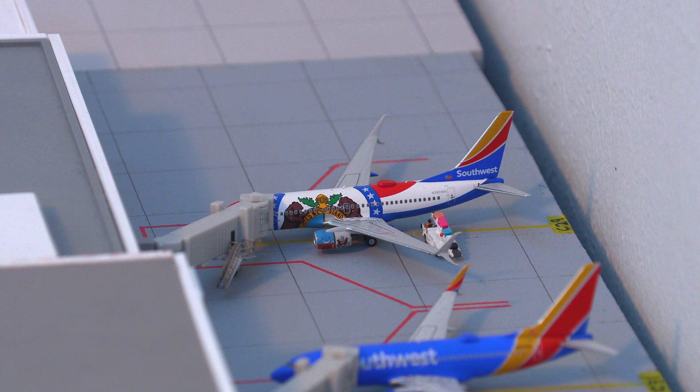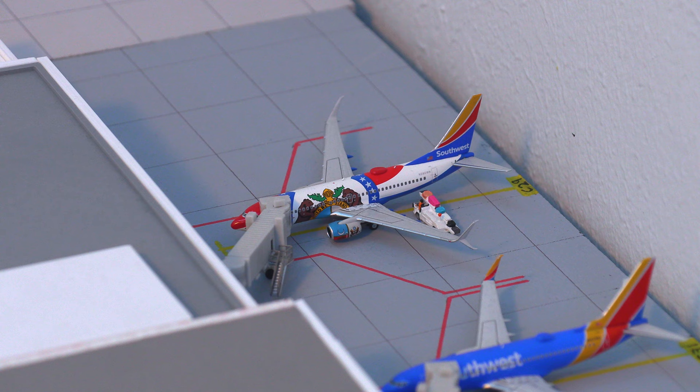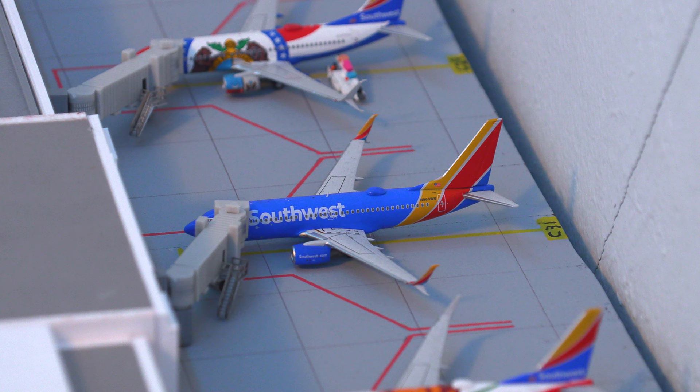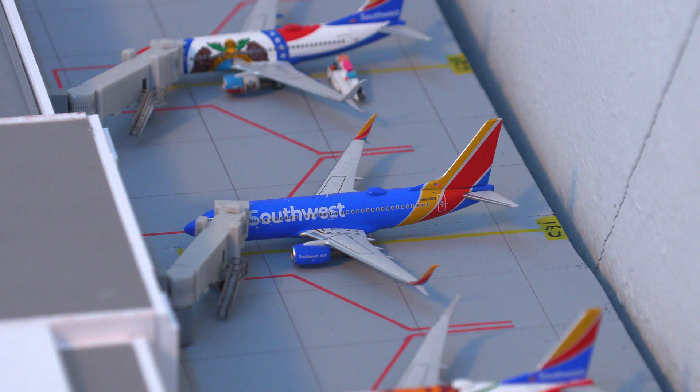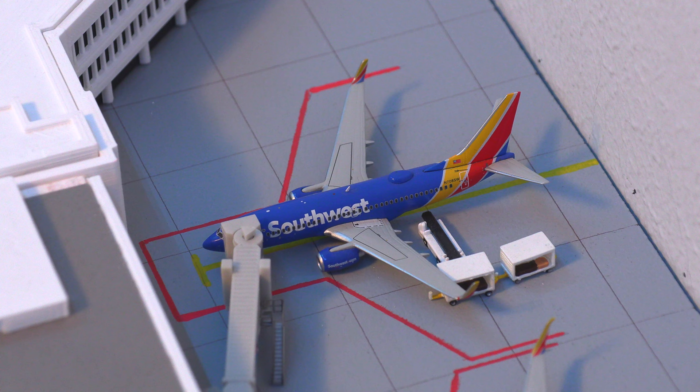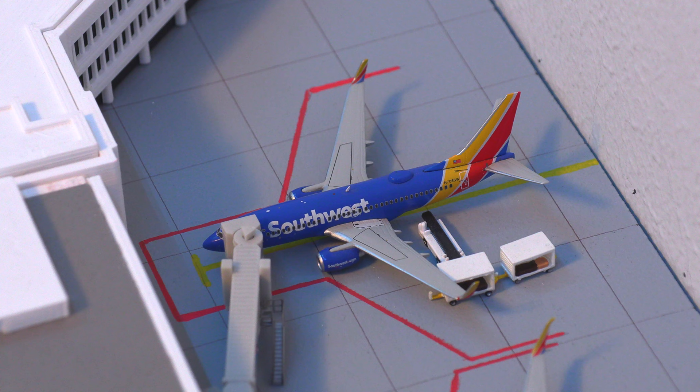Flipping over to the other side, we have this Southwest Airlines 737-700 in the Missouri 1 livery, just pulled into the gate arriving in from Salt Lake City, Utah. Ignoring that crack in the wall — that's probably going to disintegrate my entire house — we have this Southwest Airlines 737-700 in the Heart livery, pushing back for the flight out to San Antonio. Just arrived into the gate, we have the Southwest Airlines 737-700 in the California 1 livery, arriving in from Orlando.